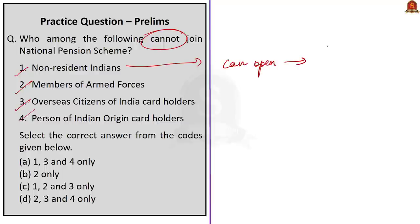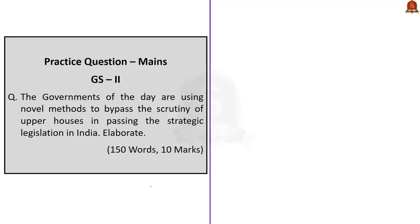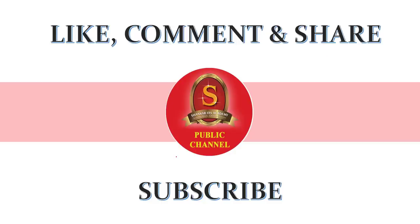The next question asks who cannot join the National Pension Scheme. Non-resident Indians can open an NPS account, but contributions are subject to RBI and FEMA regulations. However, Overseas Citizens of India (OCI) and Persons of Indian Origin (PIO) card holders are not eligible, nor are members of the armed forces. The correct answer is option D — statements 2, 3, and 4 only. The session concludes with a 10-mark mains question on the 15th Finance Commission for viewers to answer in 150 words.